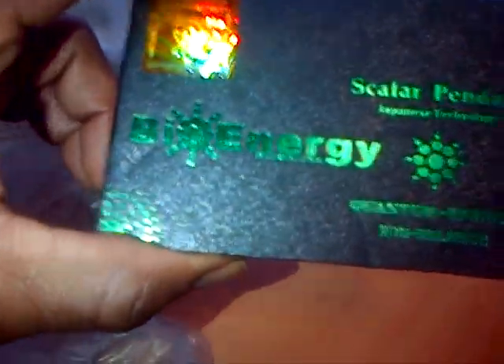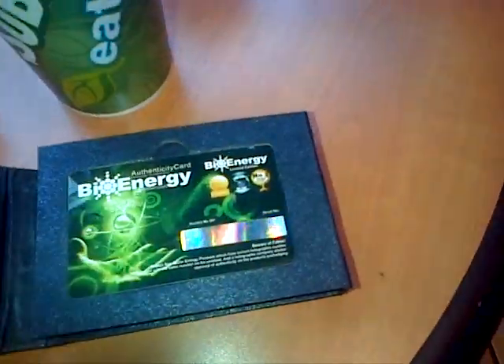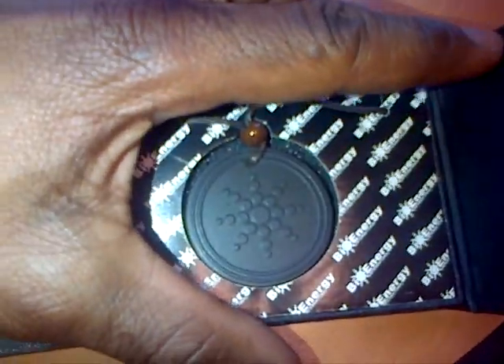Bio energy scalar pendant — Japanese technology, quantum energy, ion balance. This is what a scalar pendant looks like. But I want to ask about what's in your hands there.